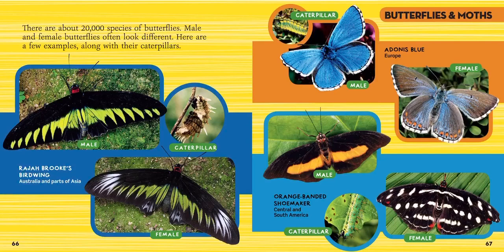There are about 20,000 species of butterflies — that's a lot. Male and female butterflies often look different. Here are a few examples along with their caterpillars. A caterpillar is what a butterfly starts out as, then it goes into a chrysalis and becomes a butterfly. This is the Raja Brooks birdwing butterfly — the top one is male, the bottom one is female, and in the middle is a spiky caterpillar. The Adonis blue butterfly from Europe has a big blue male and a brown-and-light-blue female, with a yellow-striped caterpillar.